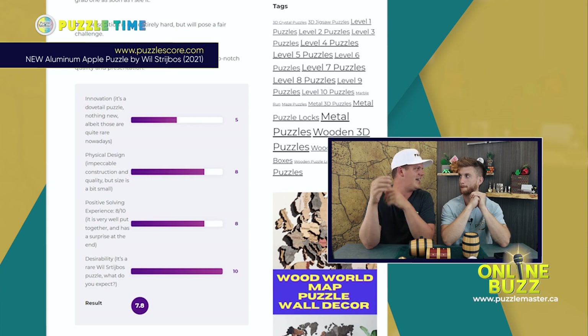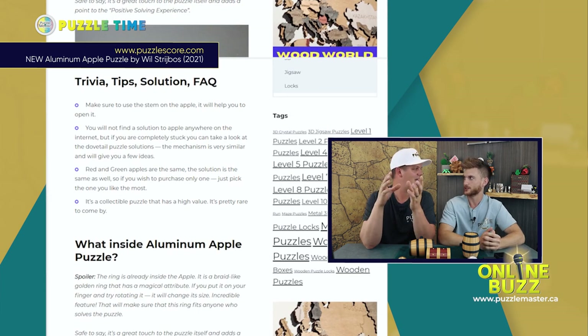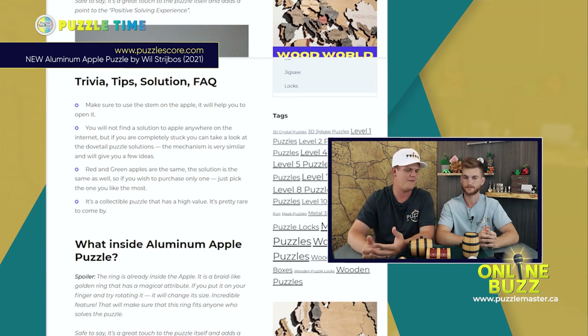The last thing I'll say is they had a tips section — essentially hints on how to solve the puzzle and some info on it. I like that. They really called it something else, but it was essentially tips. This was just really the most complete puzzle review I've seen; you had everything you'd want.